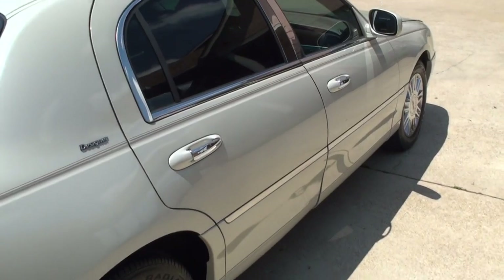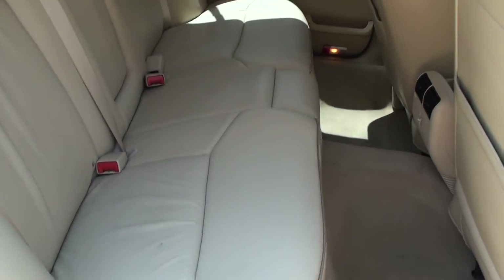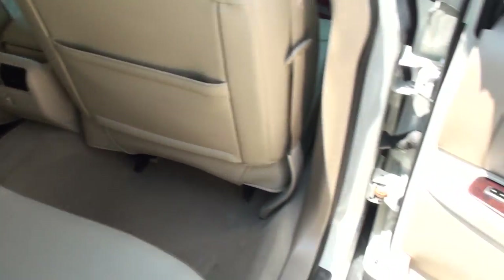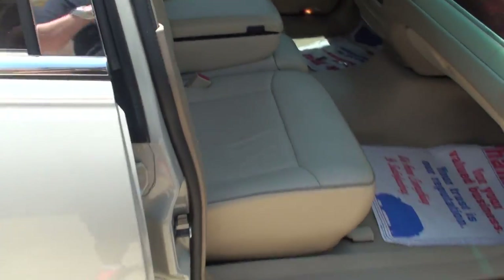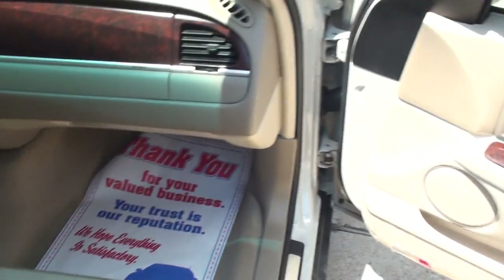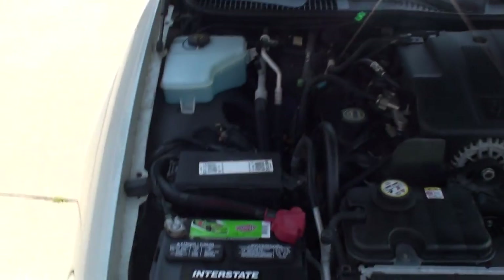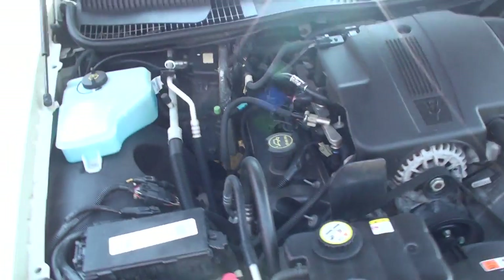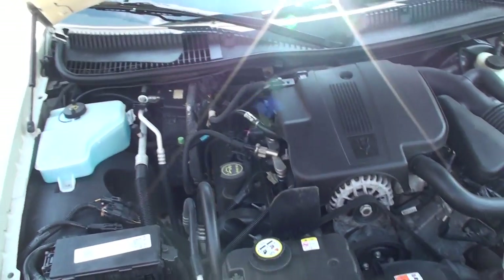The body's in good shape. That looks like a fairly new battery. 4.6-liter V8 — everything is nice and clean and everything works.